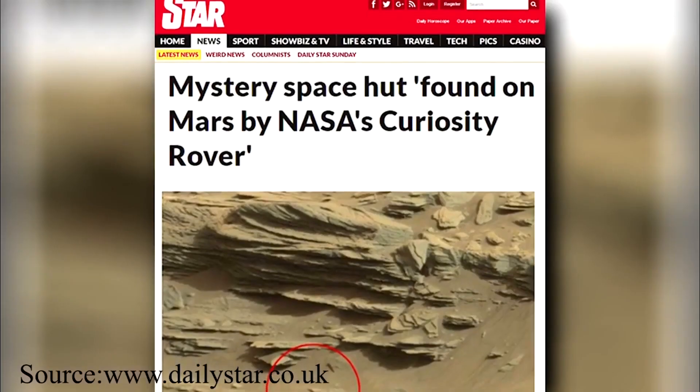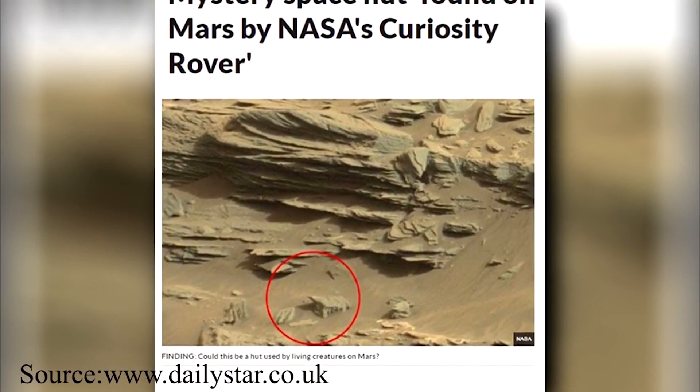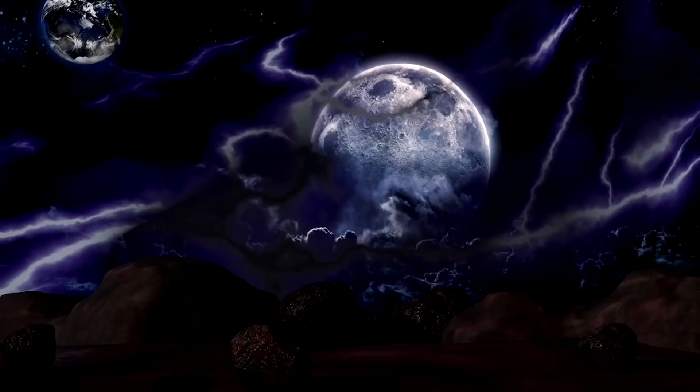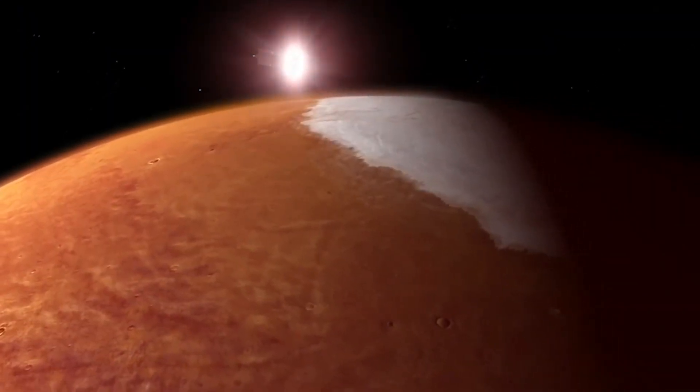The famous alien hunter Scott Waring claims that these are the huts used by Martian women. The complete walls seem to be missing, but you can still see the roof with some of the structure. How true are these speculations? That remains to unfold.